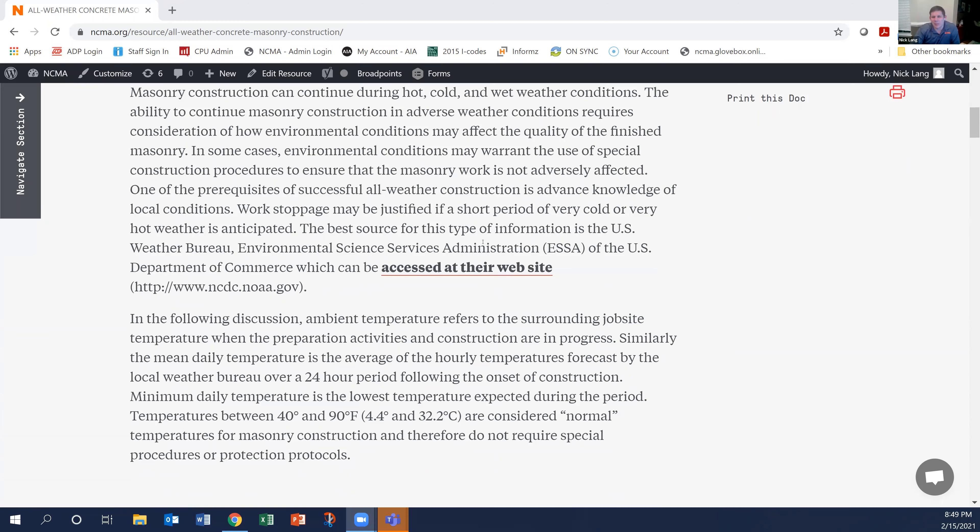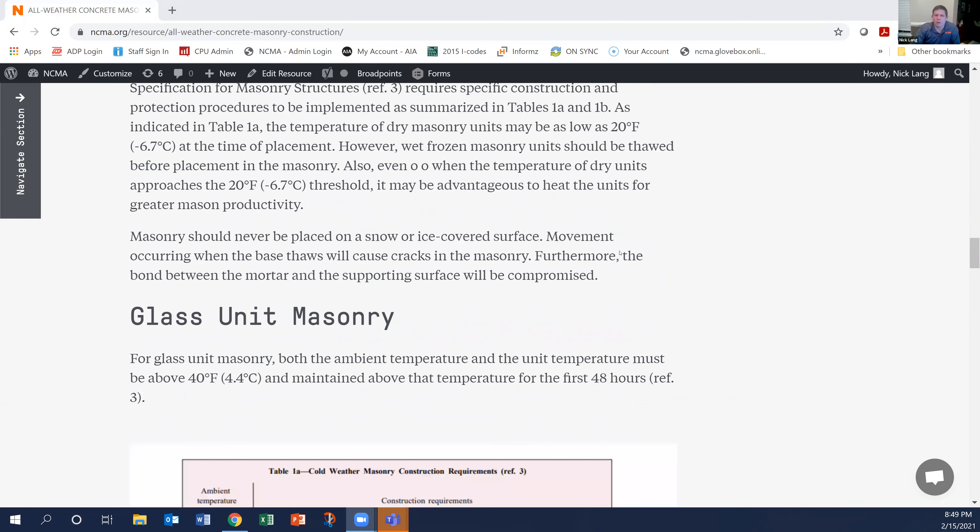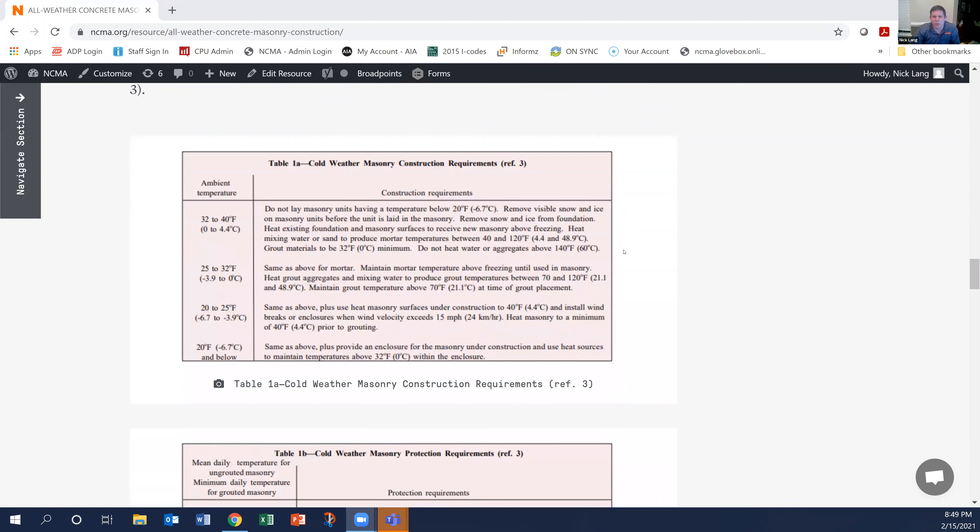There's a variety of different requirements — from heating materials to tenting and heating the masonry. It's important to remember that those things start to kick in when the temperature is 40 degrees Fahrenheit or below. So always keep an eye on that thermometer when it's cold like this and make sure that you're following all of the requirements within both the building code and, again, summarized in this Tech Note.